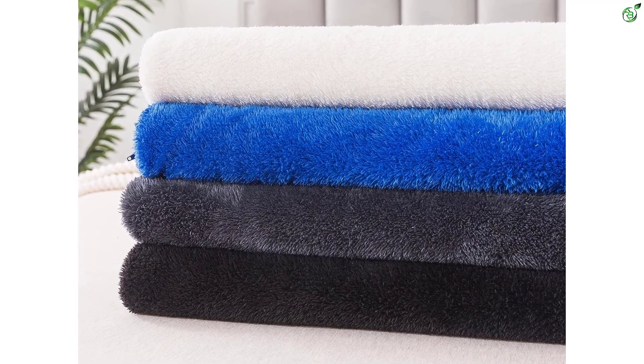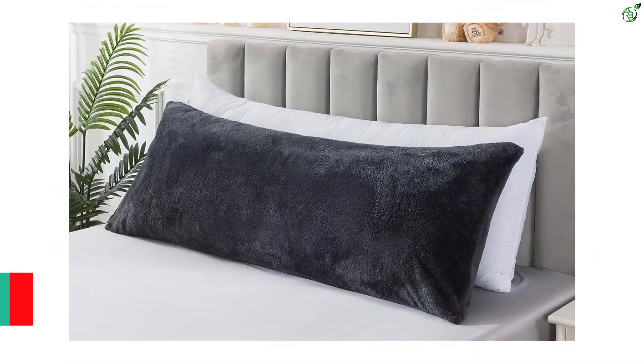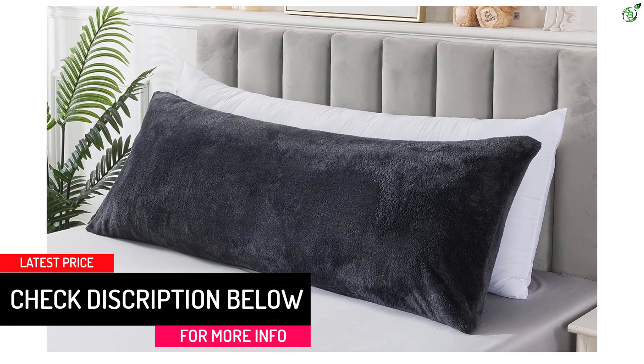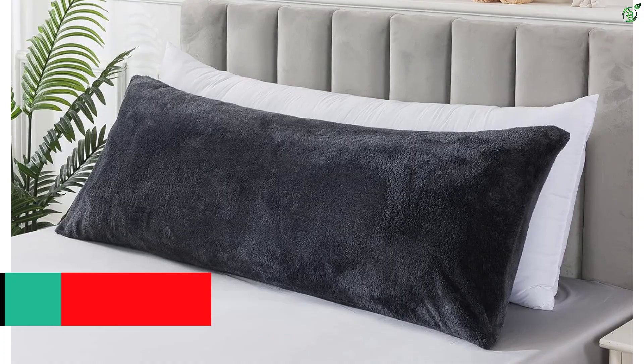What's Bedding Body Pillow is also machine washable, and the removable cover is OEKO-TEX certified, making it free of hazardous chemicals and heavy metals. With a 180-day satisfaction guarantee, What's Bedding offers excellent customer service.